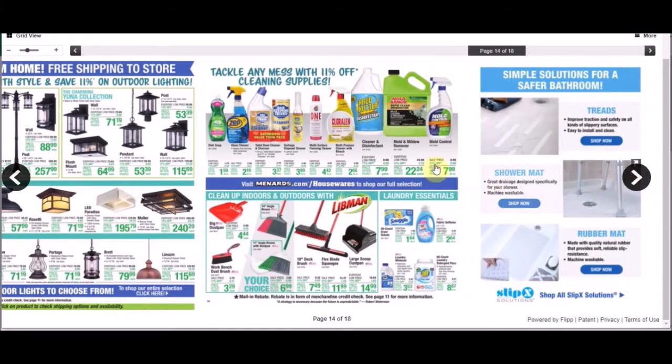Going back through the ad, they've got a lot of lighting. There were some cleaners, but they didn't really have too much on detergent. They did have dryer sheets for $1.64 — sometimes you can get those even cheaper, like under a buck or about a buck.